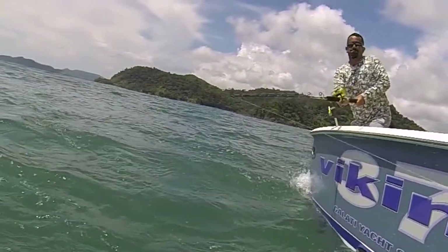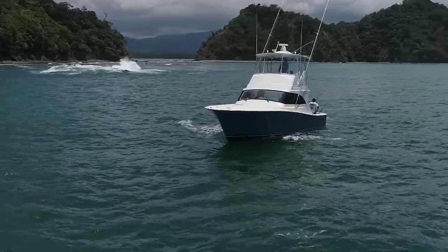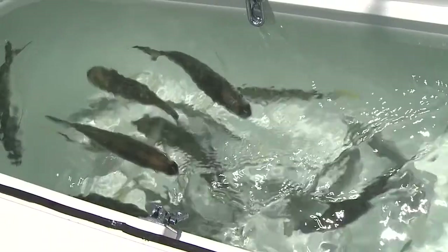Fishing with us today we have Robert Fly Navarro — he and I go back about 20 years. The three main features for inshore fishing this boat has: number one, the live well. You've got to have live bait.